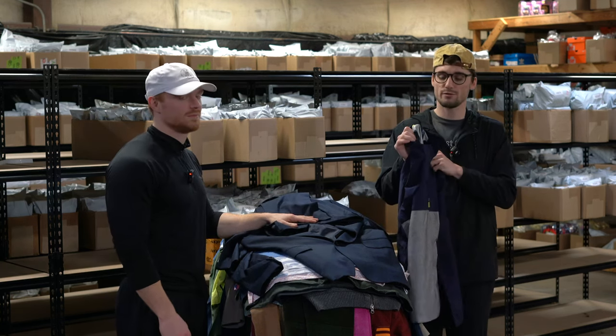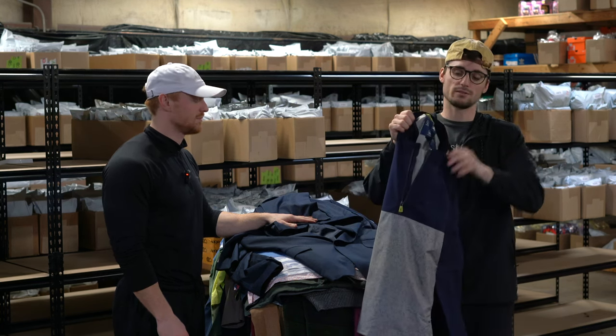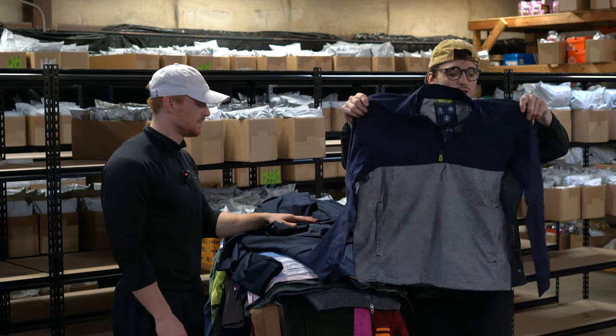This is a Polo Golf — Polo Ralph Lauren polo golf new without tags — a little barb here too. Pretty cool little jacket.